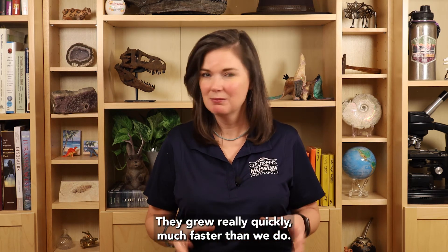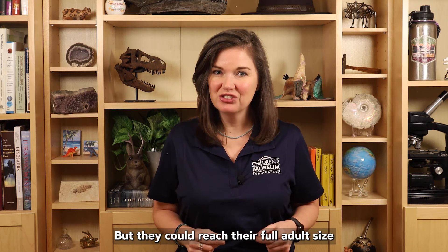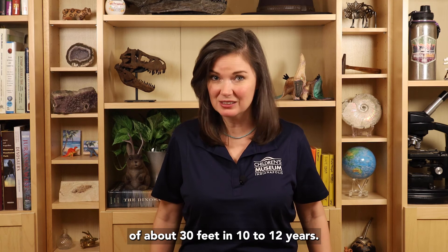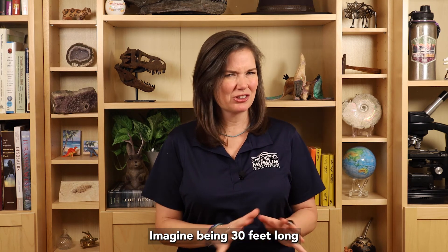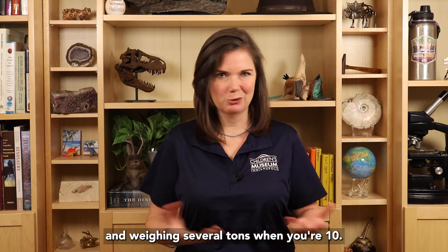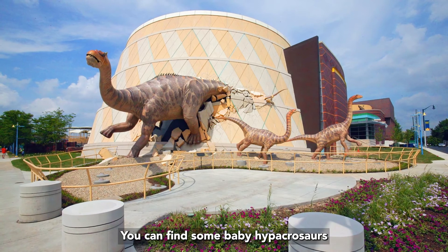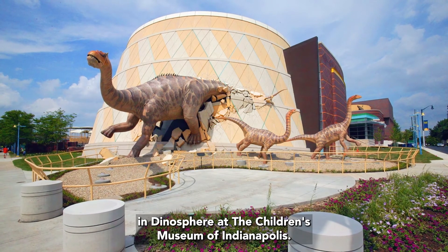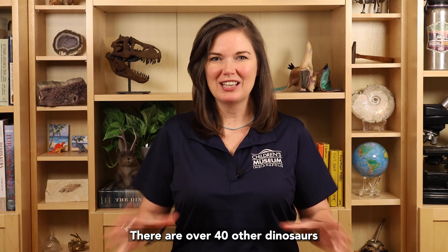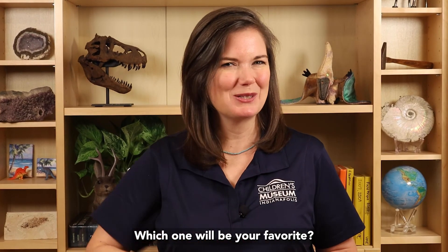They grew really quickly, much faster than we do, and could reach their full adult size of about 30 feet in 10 to 12 years. Imagine being 30 feet long and weighing several tons when you're 10 — pretty weird, right? Hypakrasaurus was a really cool dinosaur. You can find some baby Hypakrasaurus in Dinosphere at the Children's Museum of Indianapolis. There are over 40 other dinosaurs that start with the letter H — which one will be your favorite?